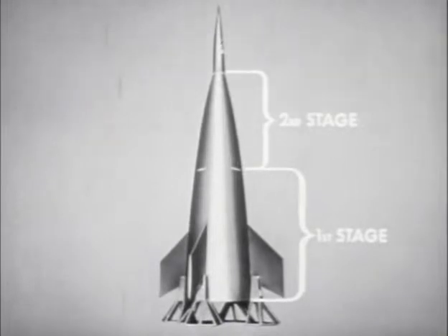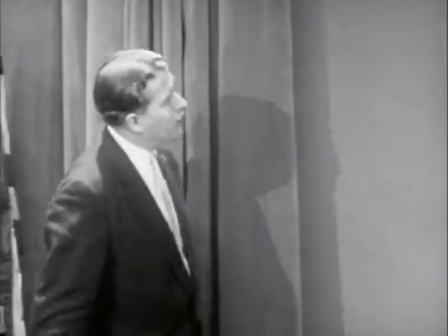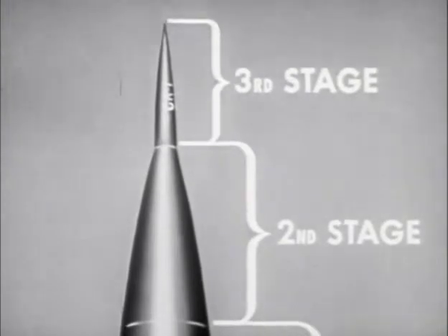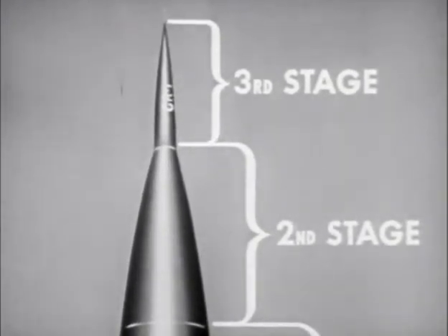The second stage has a velocity increment of approximately 6,000 to 8,000 feet per second added to that of the first stage. After this speed of approximately 12,000 feet per second has been reached, the second stage, likewise exhausted, would be dropped. Now the rocket motor in the last, or top stage, will take over. This top stage will forge ahead at an initial speed of approximately 12,000 miles per hour until the final orbital speed of 18,000 miles per hour has been reached.